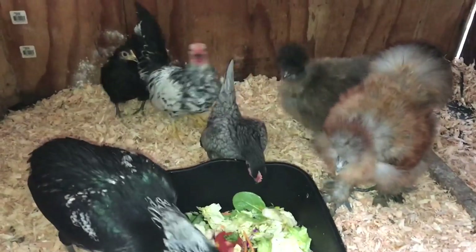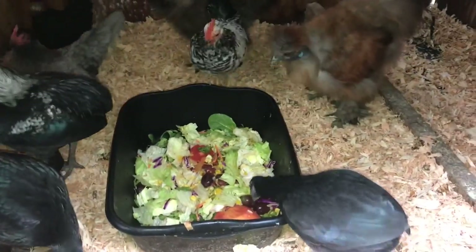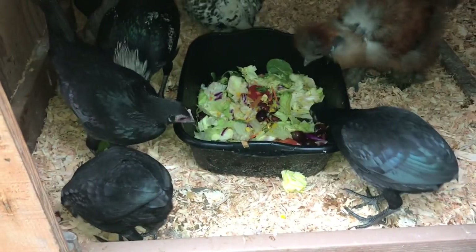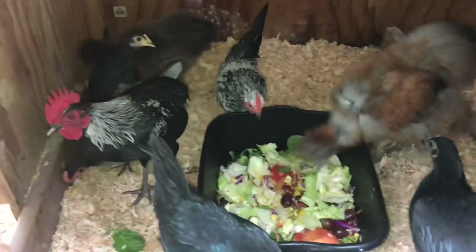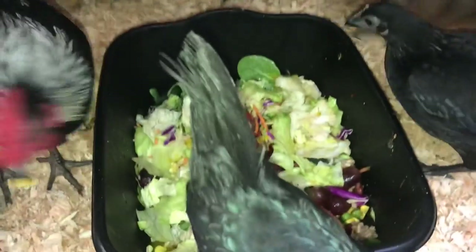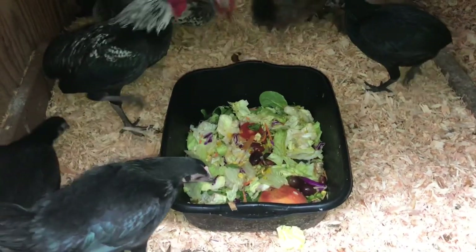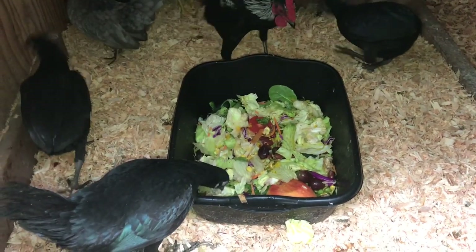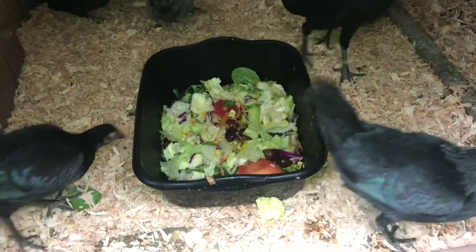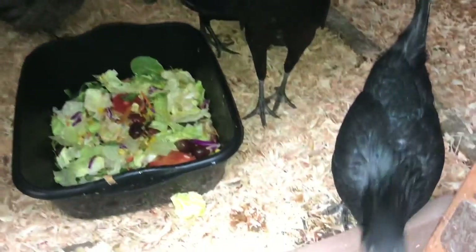That's mom right there in the middle, and those are her kids in the back. This is where we put the apple cider vinegar mixture for making homemade pickles or pickled eggs. We always throw the vinegar in with their food, which is a great probiotic as well.